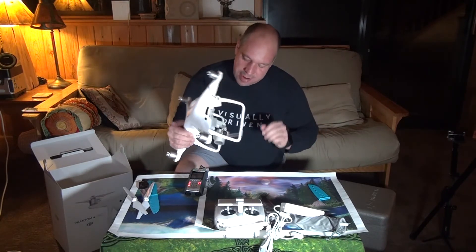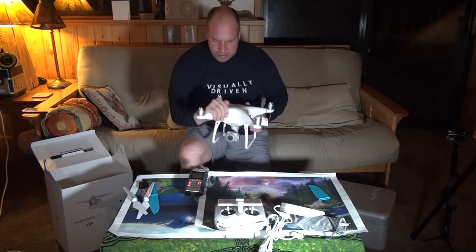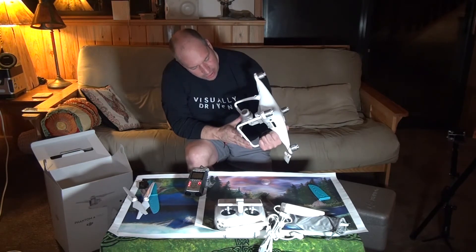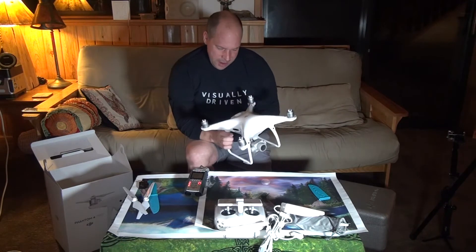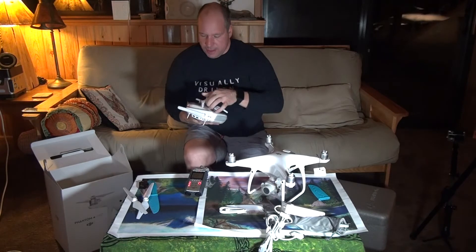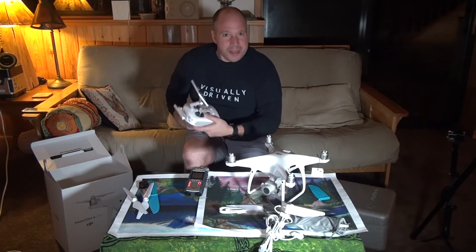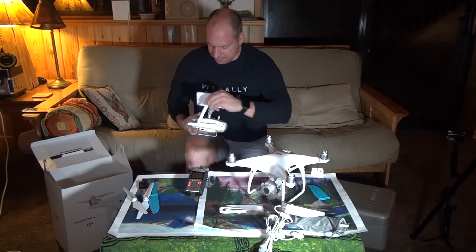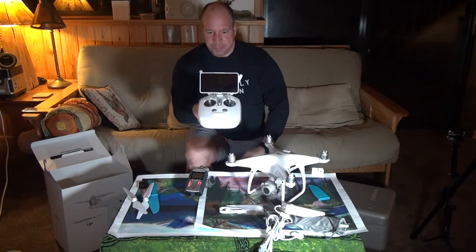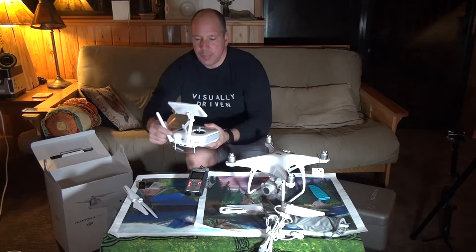It sure feels solid. My friend Matthew has the Phantom 4 — not the Phantom 4 Pro — and this feels sturdier and a little bit stronger. I know he won't like to hear that! I also bought the version with the integrated 5.5-inch, 1000-nit brightness controller with a built-in screen, which is really cool.